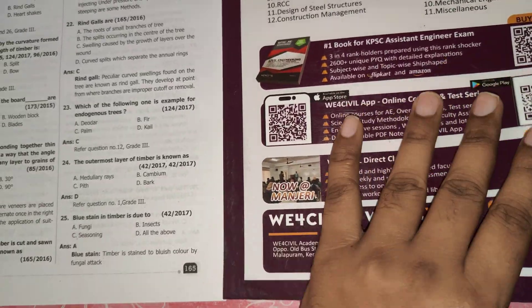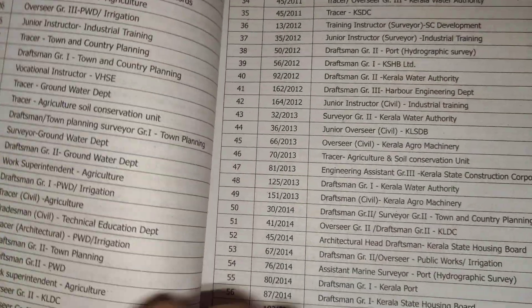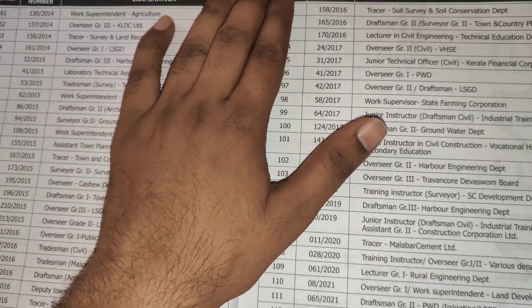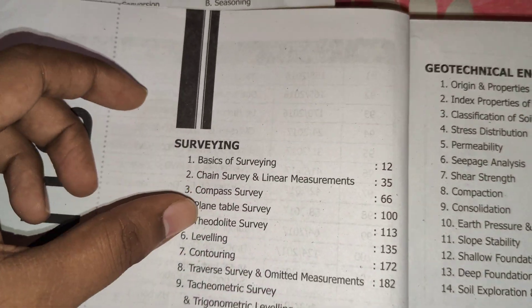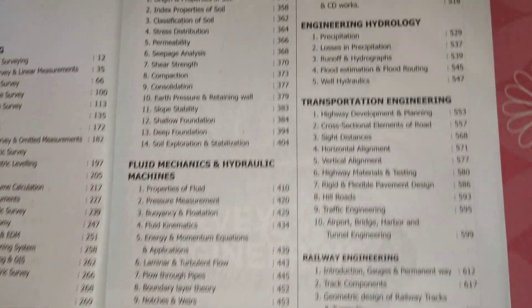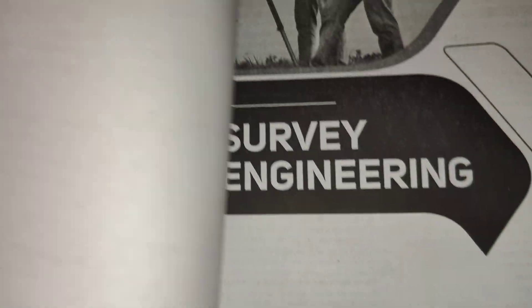In the second volume, the same index is here, but only different subjects — because one book cannot cover all subjects. Due to the large number of pages, they made a second volume. In the second volume: surveying, environment, geotechnical, FM, irrigation, hydrology, transportation, railway, building biology, mechanical engineering, and miscellaneous topics.